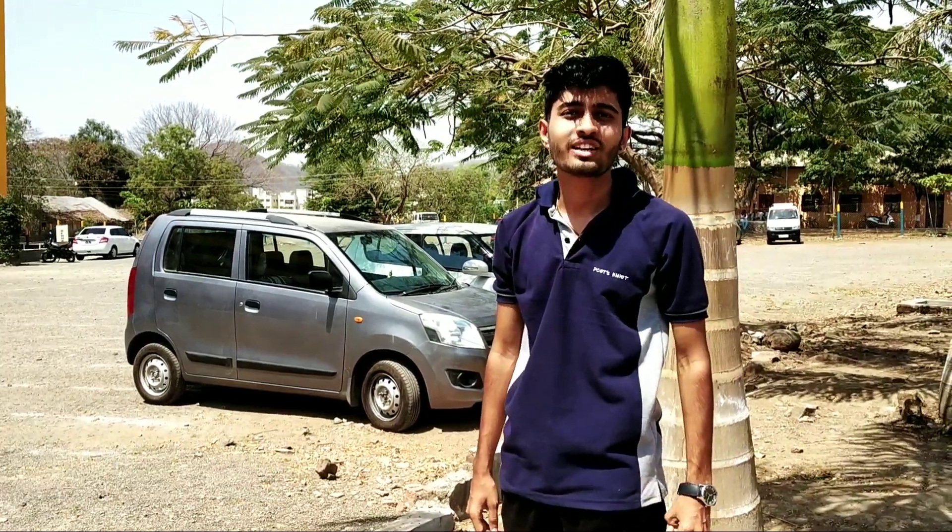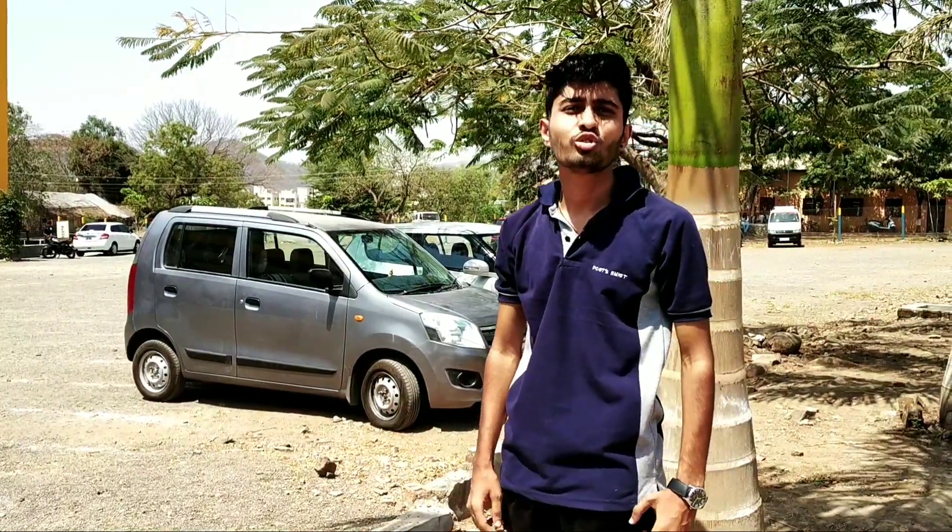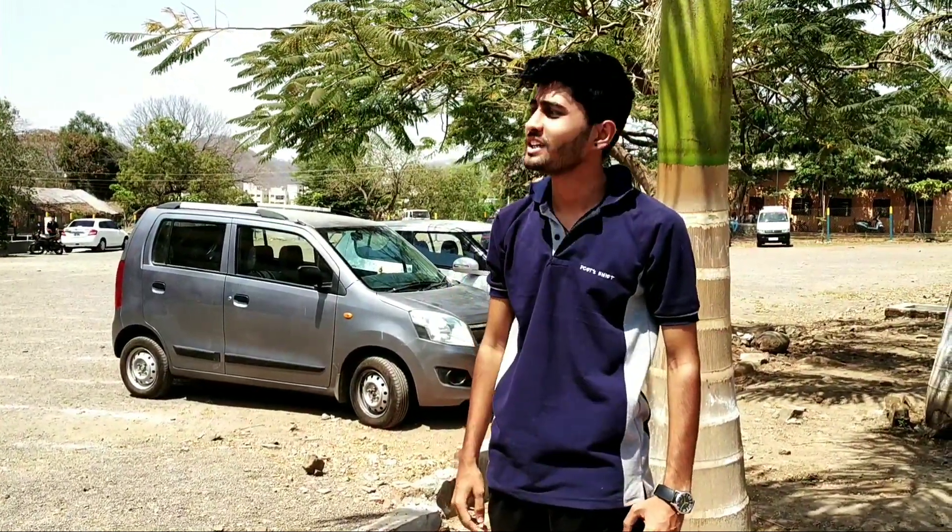Hello guys, myself Puna Rajar Kumbare. Today we are going to make a documentary on Nutan Maharashtra Institute of Engineering and Technology. So let's see about it.